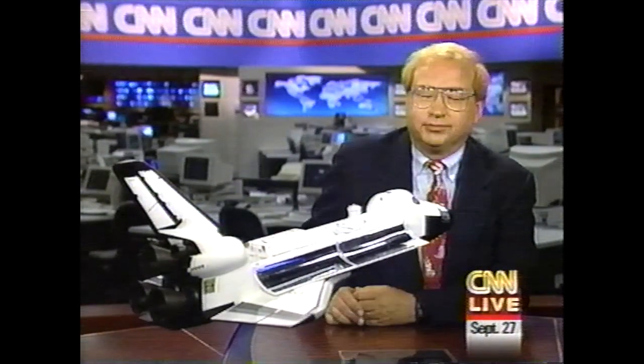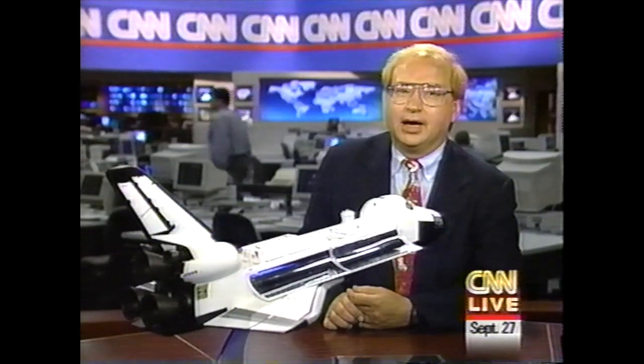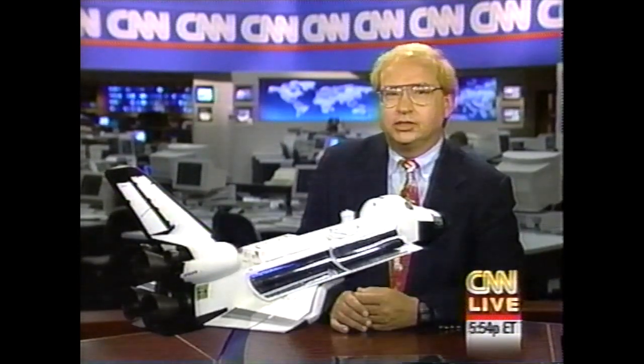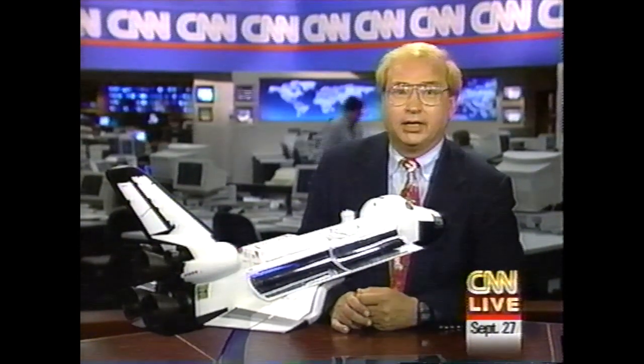So there you have it. The hatch opening is now complete. The arrival party is underway. Somebody is making movies of this party, and we're going to see those movies probably starting sometime in the next hour. That concludes our live coverage of the Russian space station Mir and U.S. Shuttle Atlantis Docking and Arrival Ceremony. We'll have more coming up later in the day. Stay with CNN. This is John Holloman.